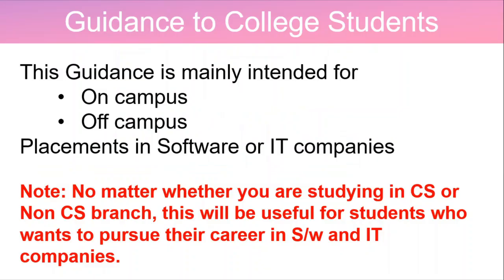This guidance is mainly intended for on-campus and off-campus placements in software or IT companies. No matter whether you are studying in CS or non-CS branch, this is going to be useful for students who want to pursue their career in software and IT companies.